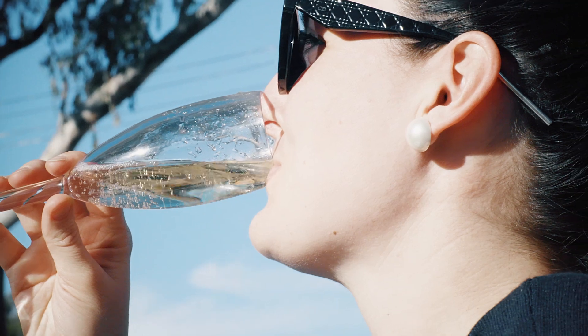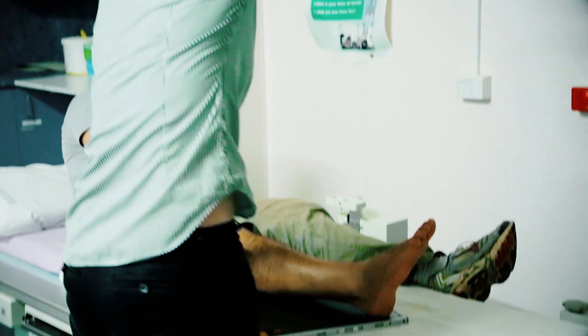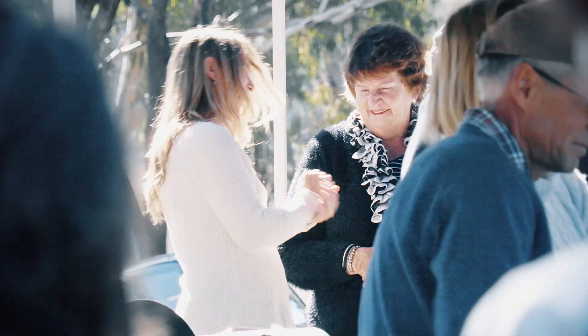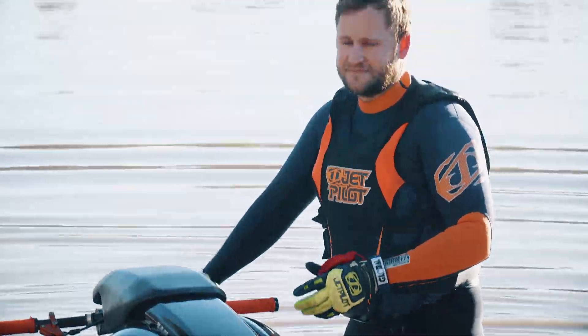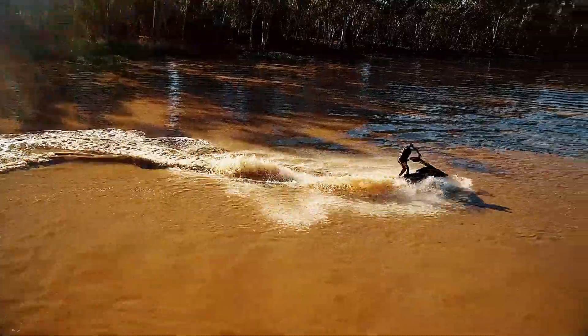My fiancé and I moved to St George about four or five months ago because I got employment at the hospital as one of the doctors there. We were drawn to St George because of the warm, friendly nature of the people we'd met at the hospital, as well as the river — we thought that was a really big drawcard for a rural community.